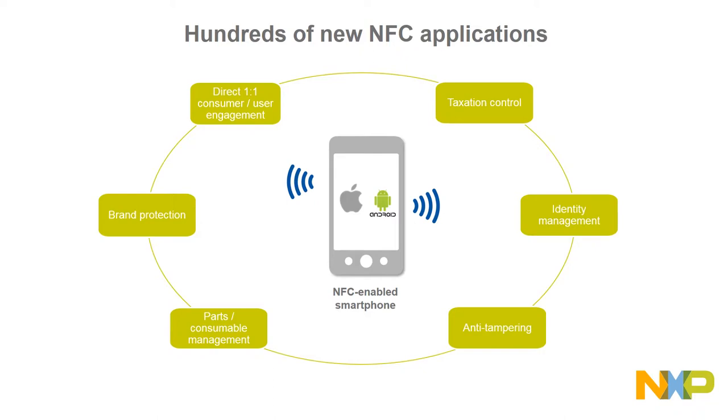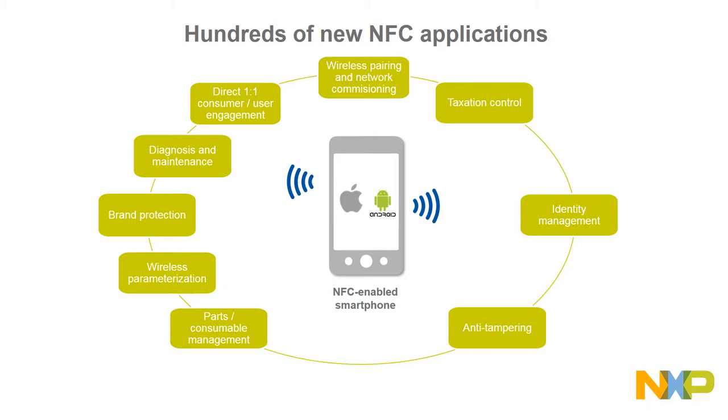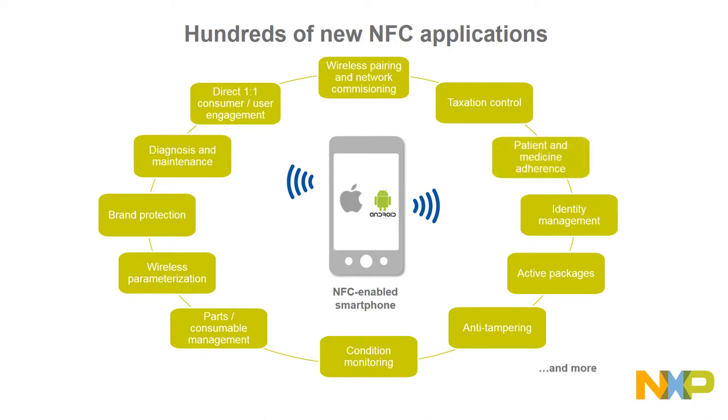In addition, NFC embedded in electronics offers a connectivity bridge for wireless parametrization of the device, for better product diagnosis and maintenance, and for easy device pairing and commissioning. NFC tags with sensing capabilities can also be used for active packages and smart containers, for condition monitoring, or for therapy adherence. These and many more applications are all possible with NFC and our smartphones.